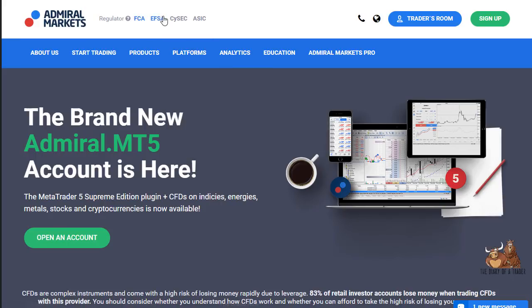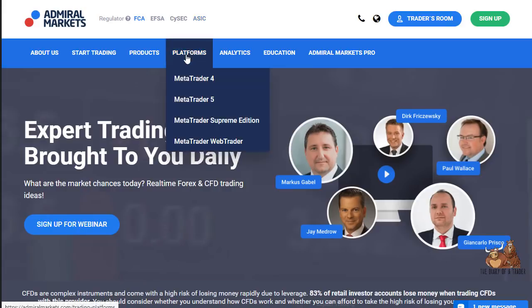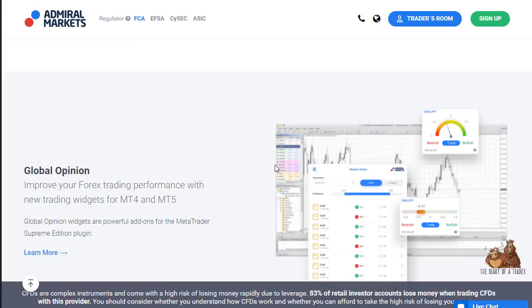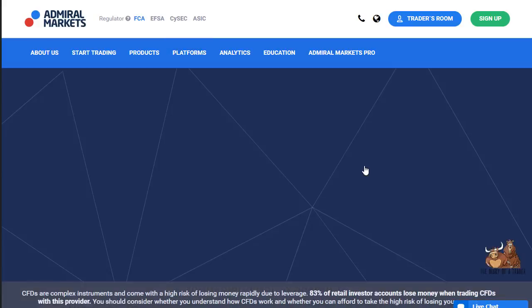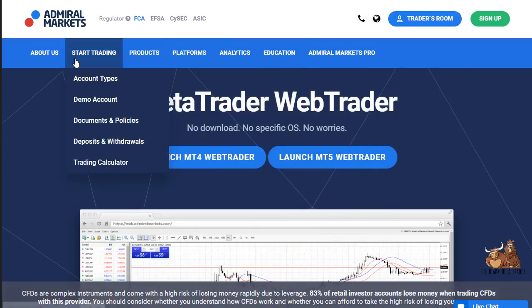You can see that all the regulators are listed clearly. The typical platforms offered are the MetaTrader series. They do have the Supreme Edition, which comes with some additional widgets that you don't typically see on MetaTrader 4 and 5, which is a nice touch. Web Trader is simply MetaTrader on the web, allowing you to trade from anywhere, and MetaTrader of course works on mobile.